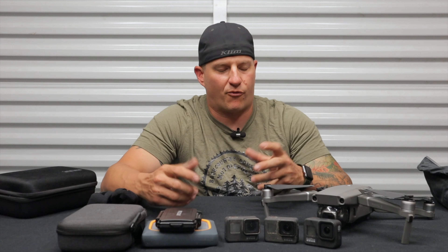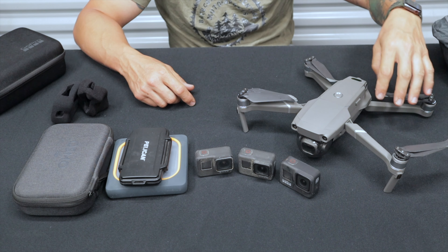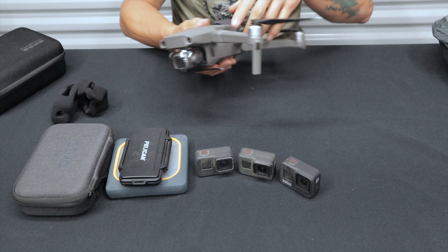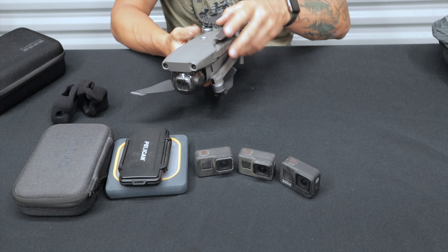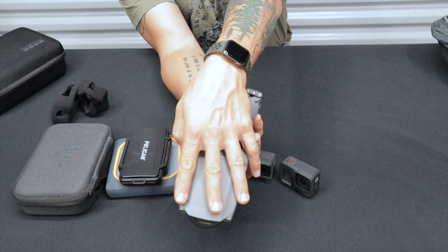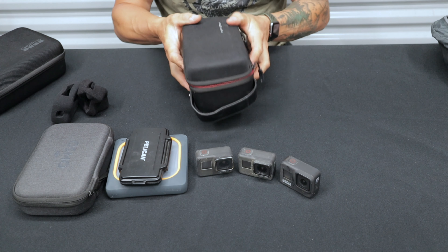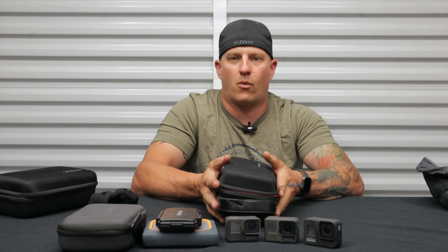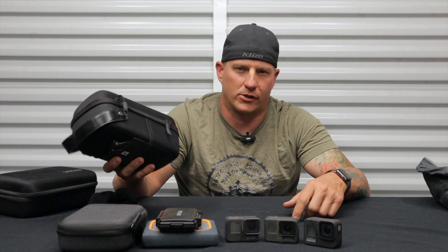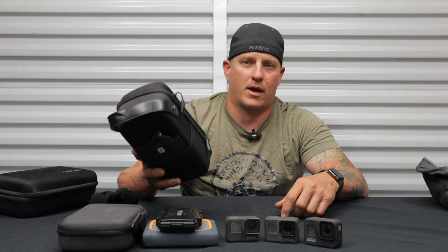Another thing you've probably noticed in some of my videos is drone footage. This is the Mavic 2 Pro — it's not the newest thing DJI offers, but it is a spectacular drone. It folds up very small, and the video quality is better than the Air, Air 2, Spark, or any other options out there. I use a protective case to carry it on the bike, either in my backpack or on the tail of the motorcycle so it doesn't get damaged if the bike falls over.